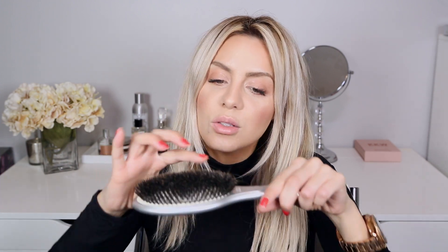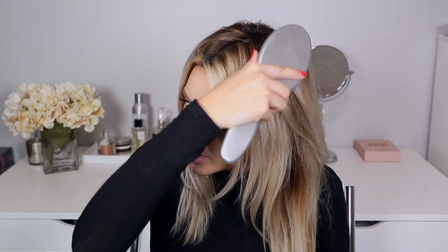Moving on to a hair tool — it's this boar bristle brush by Olivia Garden, the Supreme Ceramic and Ion Brush. This really is what saves my hair. I have clients at the salon tell me that straight out of the shower they brush their hair with a hard-bristled comb, and that hurts my soul. You always want something really soft and flexible so the bristles move through the hair rather than your hair snapping. This really does detangle and I use it at the salon and on myself at home.